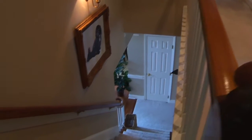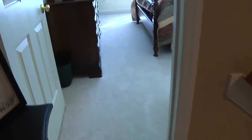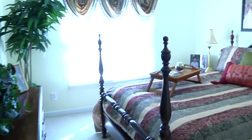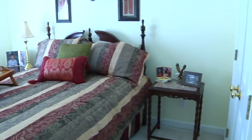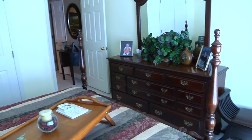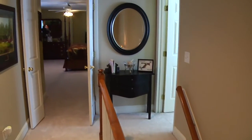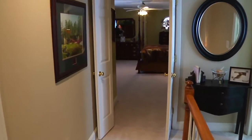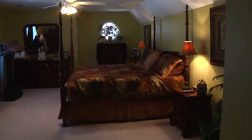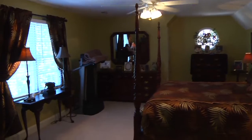At the top of the stairs to the right is bedroom number two. This bedroom has an abundance of natural light from the oversized double window on the front of the home. Next to this bedroom is bedroom number four with three closets and a unique ceiling line. This bedroom is spacious enough to be used as a media or bonus room.